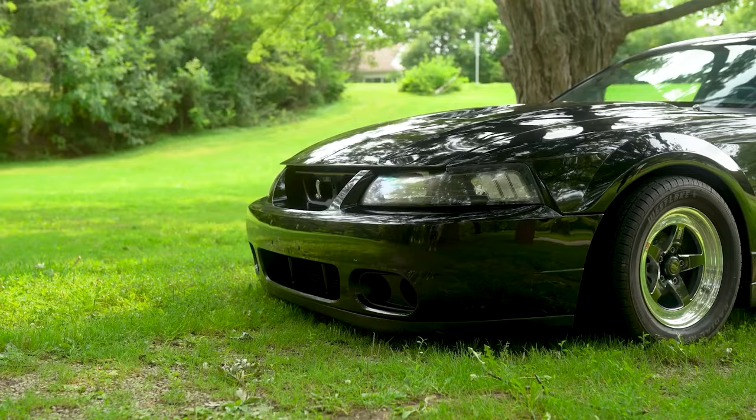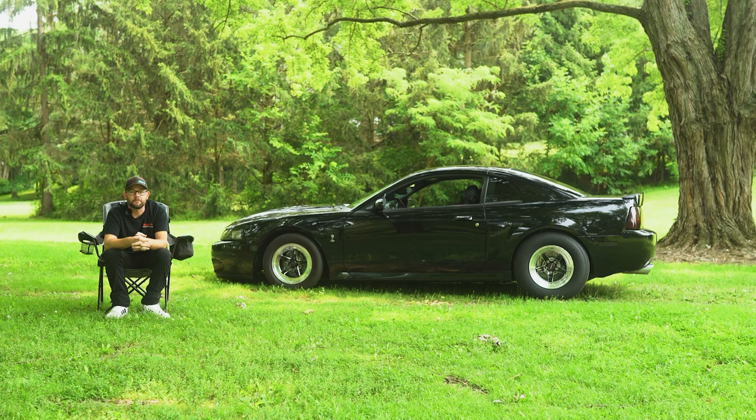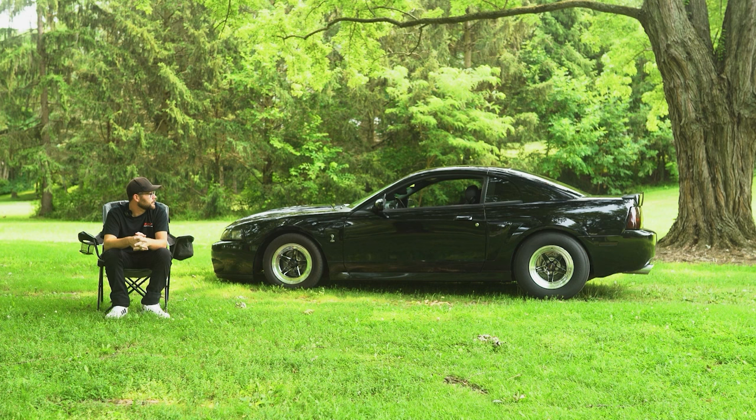Any advice for anybody looking for one of these cars — just go ahead and do it. Car's never let me down and it gets looks and thumbs up everywhere I go. Thanks for watching the video of my 04 Cobra. You can follow me on Instagram at rider04svt. And if you like these videos, like, share, and subscribe to Cobra Owners.